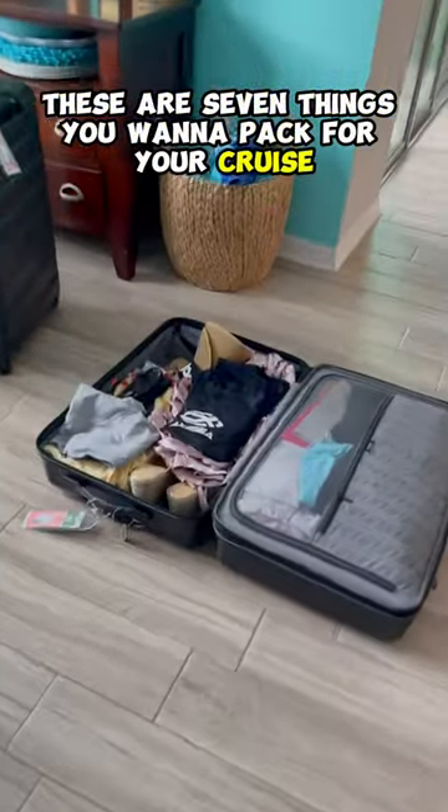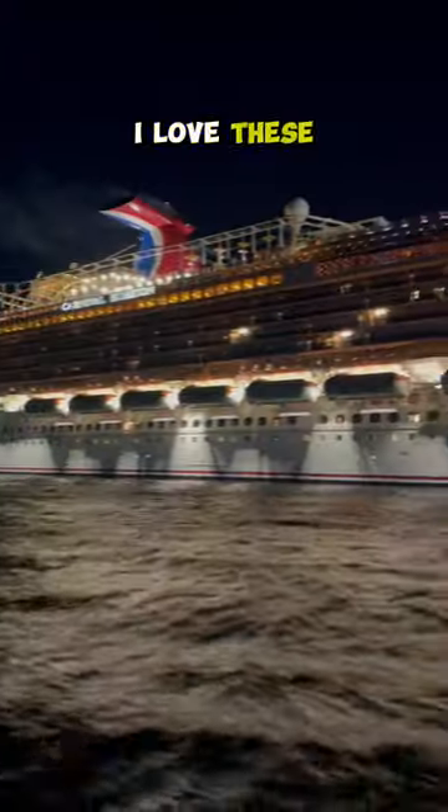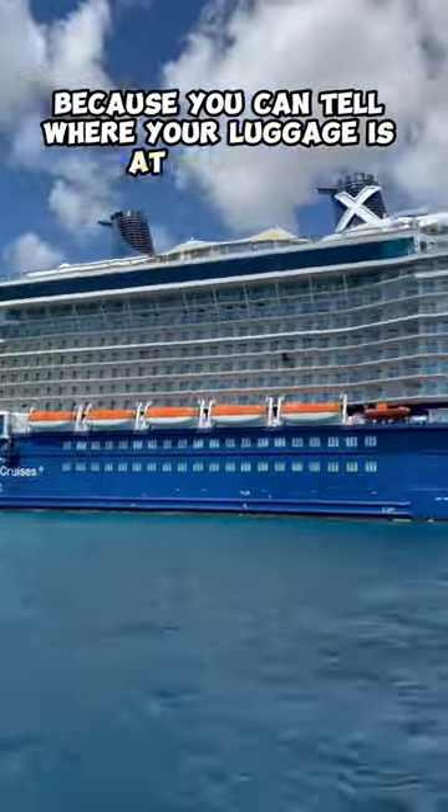These are seven things you want to pack for your cruise. Number one: air tags. I love these because you can tell where your luggage is at all times.